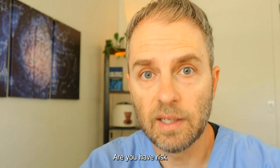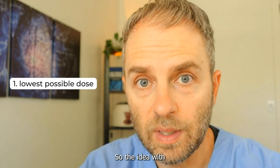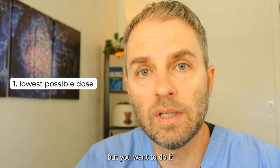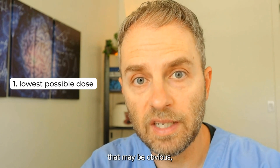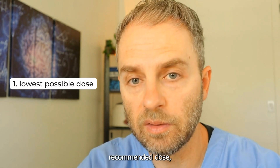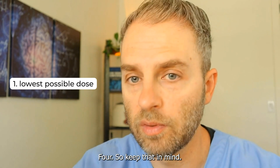Are you at risk and don't even know it? Here are my recommendations to avoid kidney problems. Use the lowest possible dose for the shortest period of time. You want it to be effective, but take the lowest dose for the shortest duration. A lot of people just take the dose on the label — you don't have to. You can go lower than the recommended dose. Sometimes smaller doses do the trick without going to the higher dose.